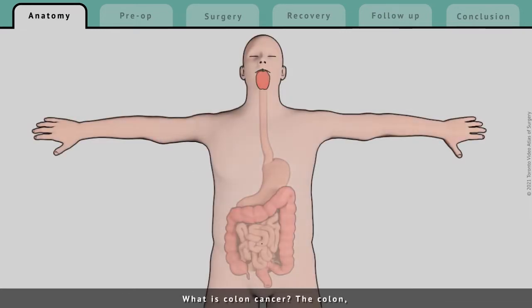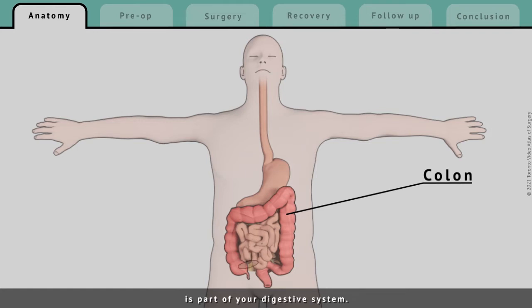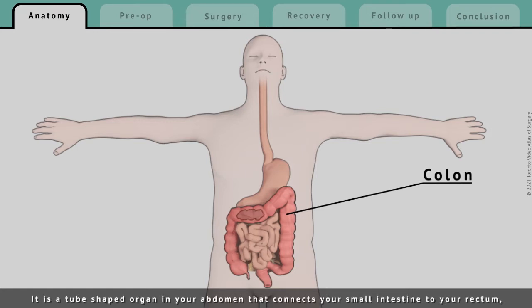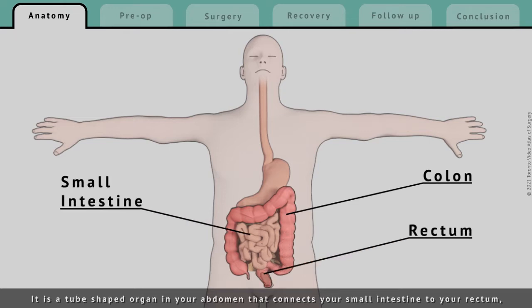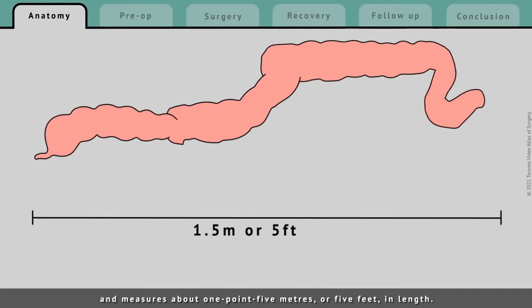What is colon cancer? The colon, also called the large intestine or large bowel, is part of your digestive system. It is a tube-shaped organ in your abdomen that connects your small intestine to your rectum, and measures about 1.5 meters, or 5 feet, in length.